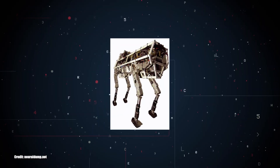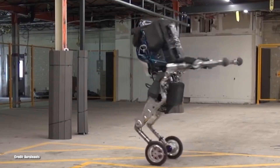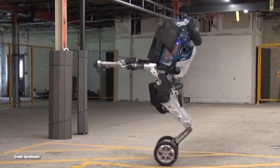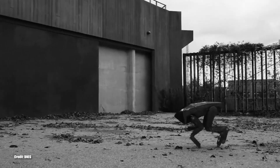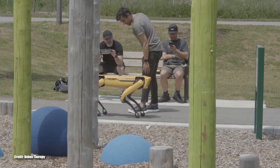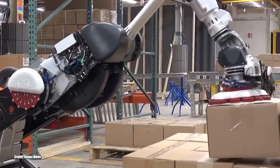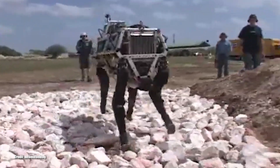Their first prototype came out in 2004, called the Big Dog, and their latest is Handle, a research robot released in 2020. Their designs have even been recognized in TV series and video games like Black Mirror and Heroes of the Storm, proving their insane popularity. Today, we're going to take a look at where they started and how they went from this to this.